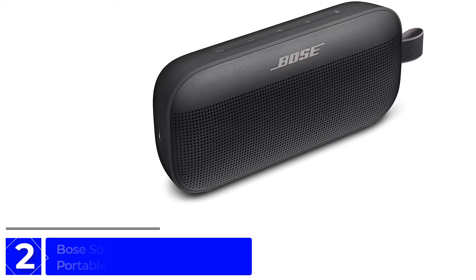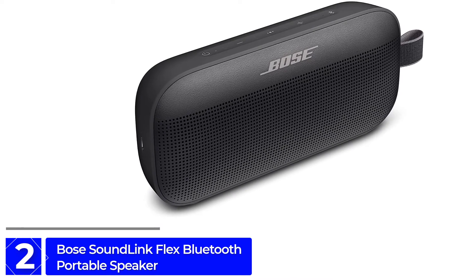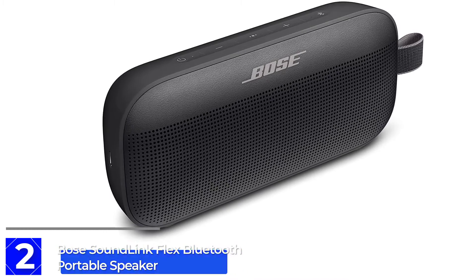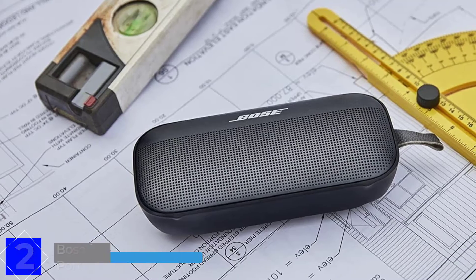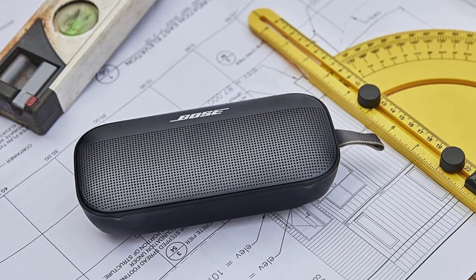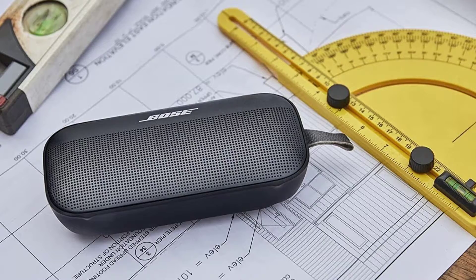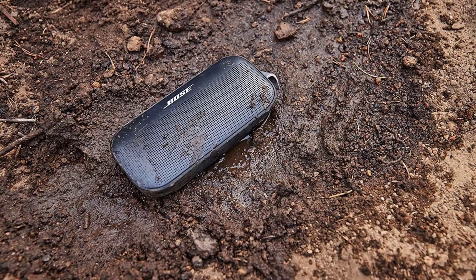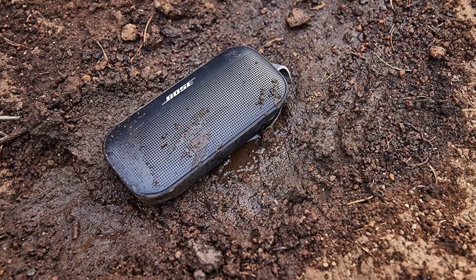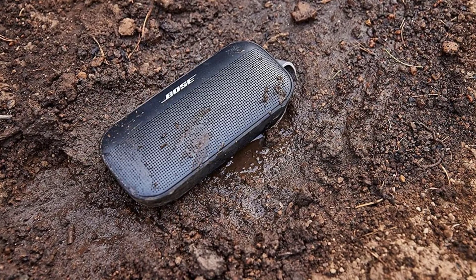At Number 2: Bose SoundLink Flex Bluetooth Portable Speaker. You don't need to break the bank for an excellent sounding speaker or a Bluetooth speaker this small. The Bose SoundLink Flex is impressive in more than one way. It's also waterproof, so it can keep up no matter where you take it — the beach, the pool, or camping during an unexpected downpour. It doesn't matter; you can enjoy great audio no matter the conditions.